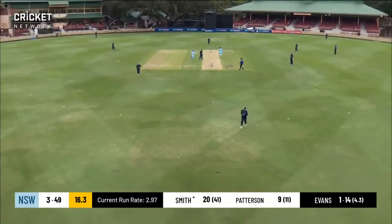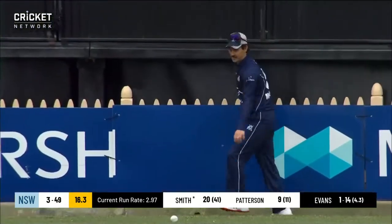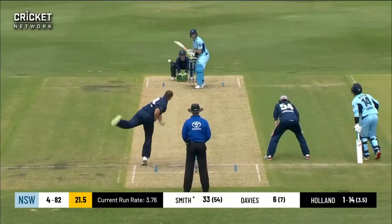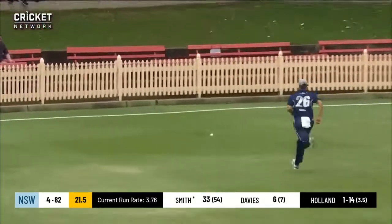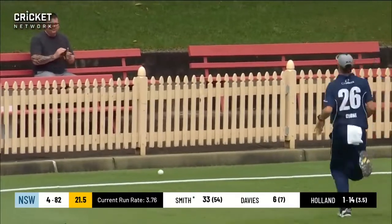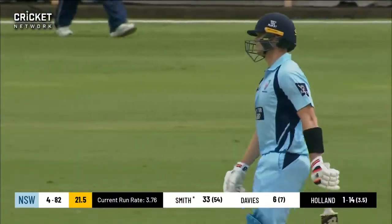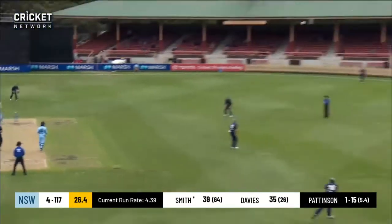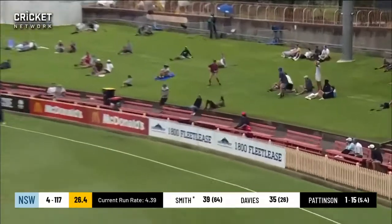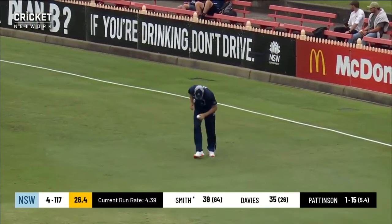He hits that even harder — does that get to the boundary? Yes! Finally, Smith has his first boundary. Cut away, that'll be four. That is the shortest boundary on the ground. Not having that delivery from John Holland — just too much width and too short against a class player. Into the overpitched shot, that'll be six. Not far away from the man out there but he's latched on to that quickly.